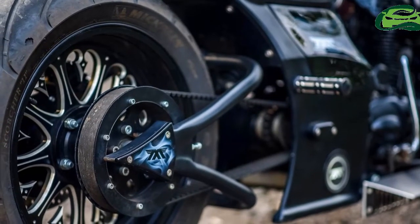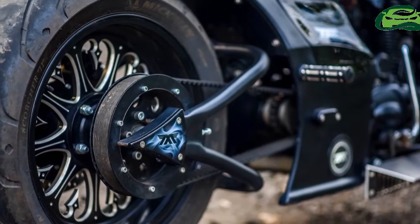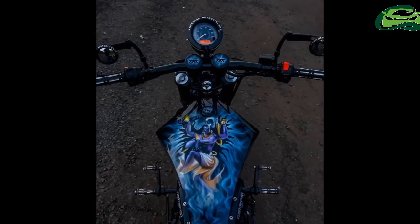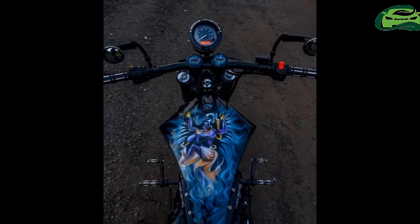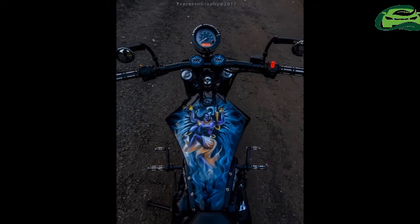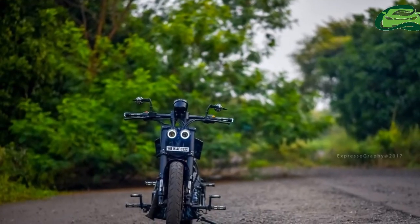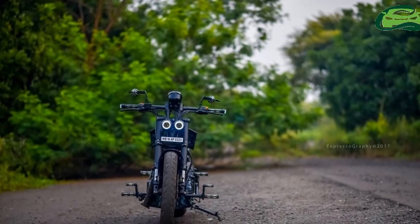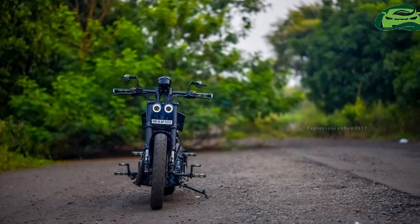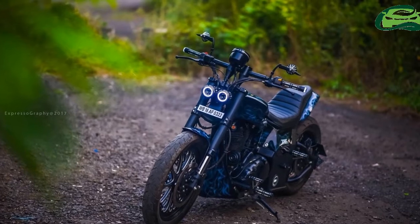The Royal Enfield Thunderbird 350 has gotten a major custom makeover by Maratha Motorcycles. The bike is a two-wheeled tribute to the Hindu god Nataraja. The Royal Enfield Thunderbird 350 is not only a practical cruiser but is also a versatile canvas of limitless potential for customization. Maratha Motorcycles from Mumbai has transformed this bike into a work of art, complete with custom graphics and paint job.